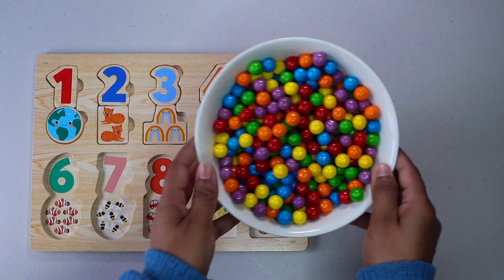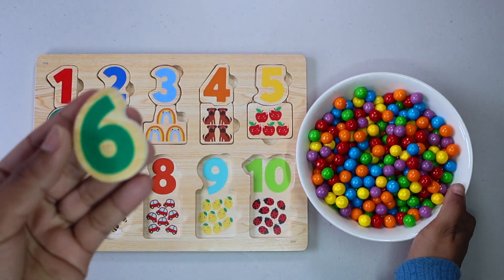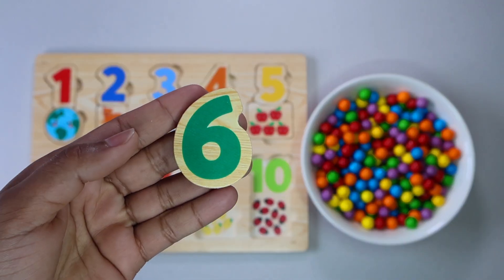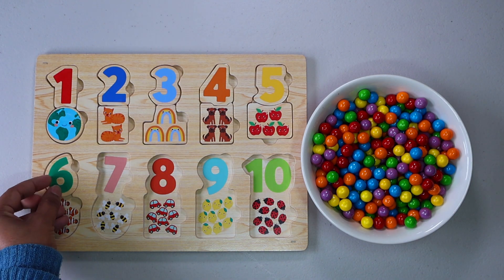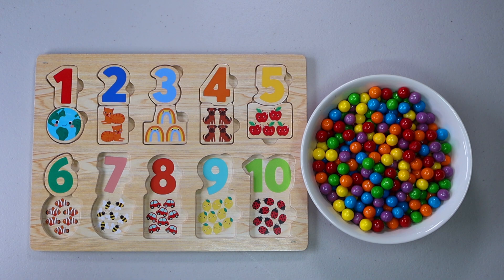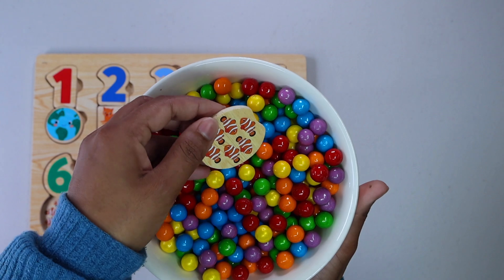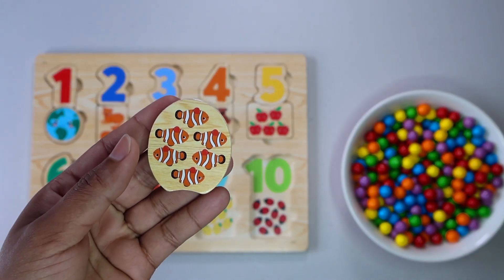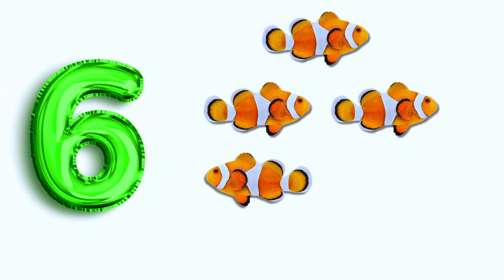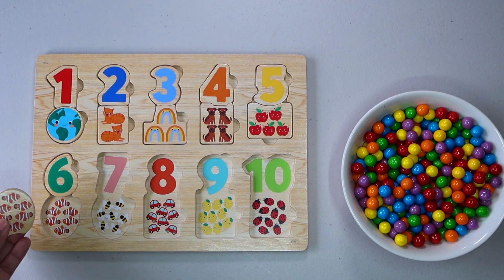Can you help me find more numbers? That's right, we have found number 6. Do you see number 6 anywhere? There it is. Let's keep finding. 6 fish. 1. 2. 3. 4. 5. 6. Let's put it here.